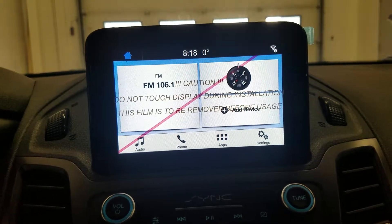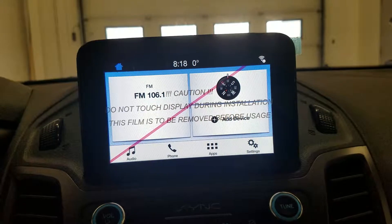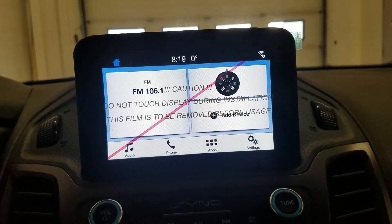Looking ahead, you'll notice we have our SYNC 3 touch screen display which allows for audio control, phone connectivity, and other apps including Apple CarPlay and Android Auto, as well as displaying our reverse camera.